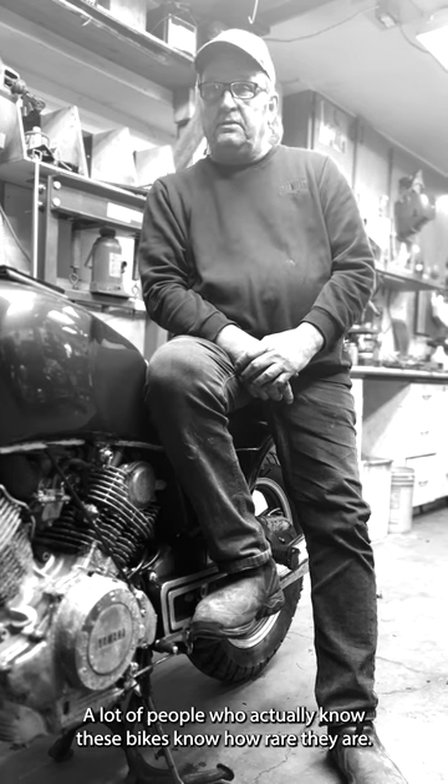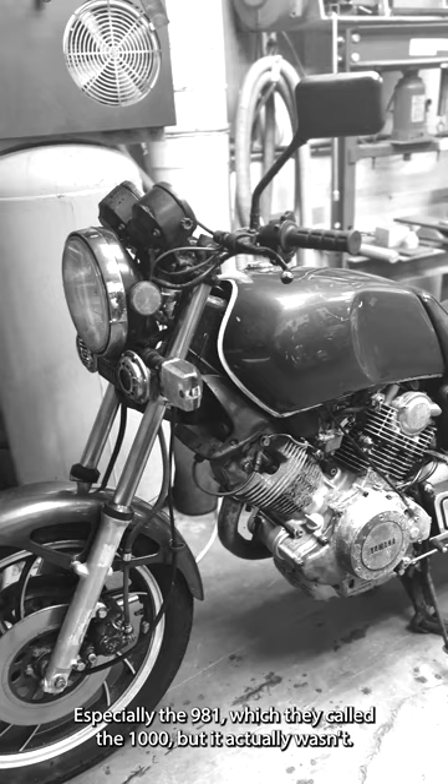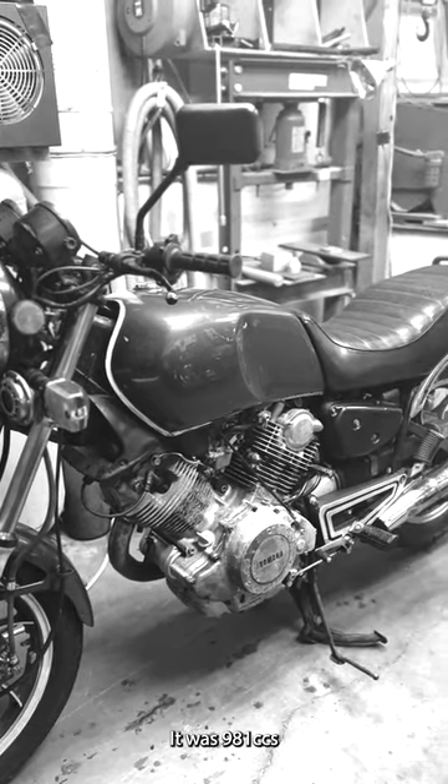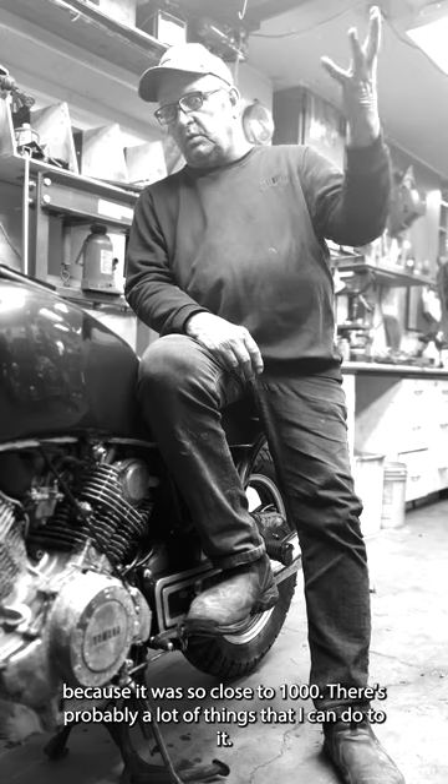A lot of people who know these bikes understand how rare they are, especially a 981 which they called the 1000 — but it actually wasn't. It was 981cc; they just called it a 1000 because it came so close.